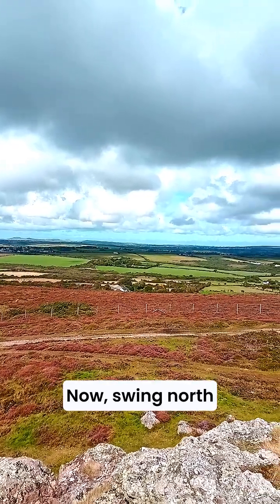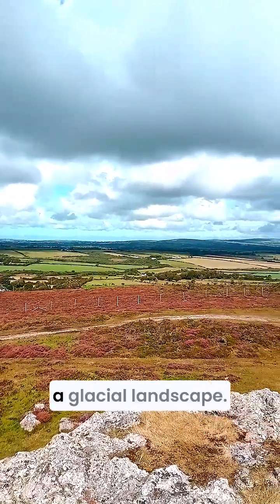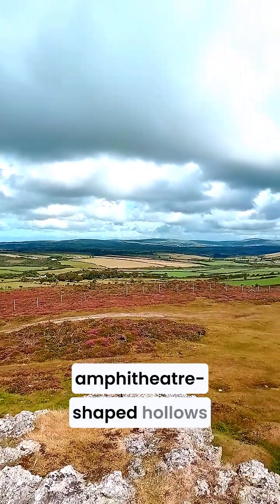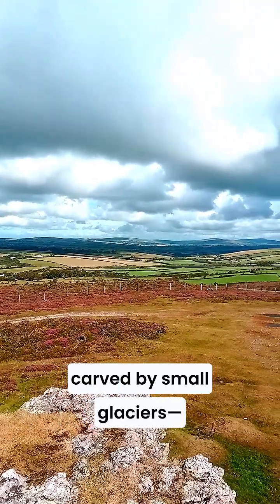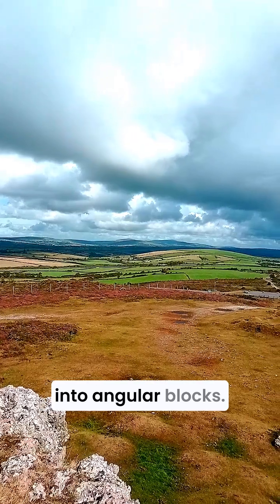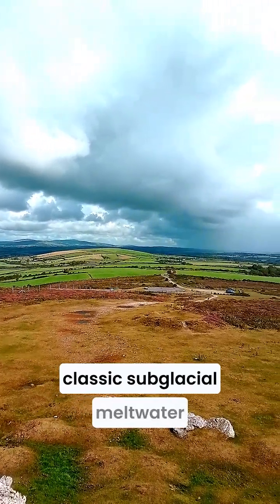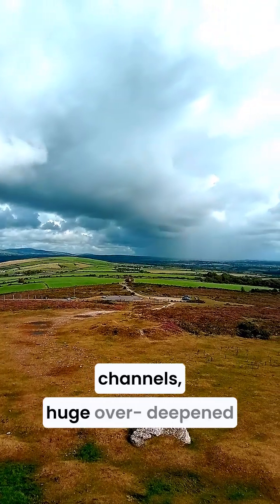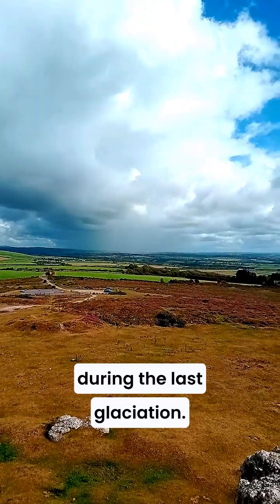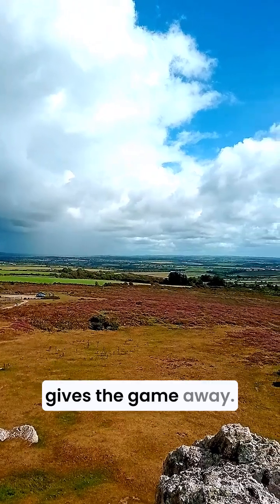Now swing north to the Preseli Hills, famous for providing bluestones to Stonehenge, but they're also a glacial landscape. Up there you'll find corries — amphitheatre-shaped hollows carved by small glaciers — and evidence of frost shattering breaking rock into angular blocks. In the valleys, you've got classic subglacial meltwater channels: huge over-deepened valleys carved under the ice during the last glaciation, far bigger than the rivers flowing through them today, which gives the game away.